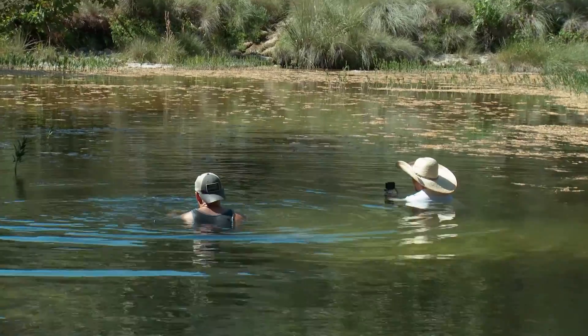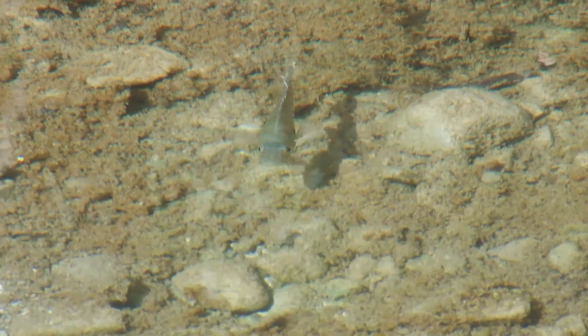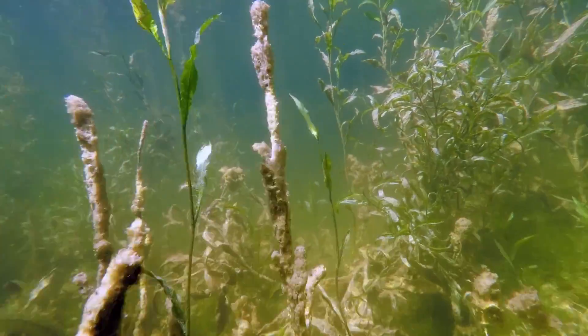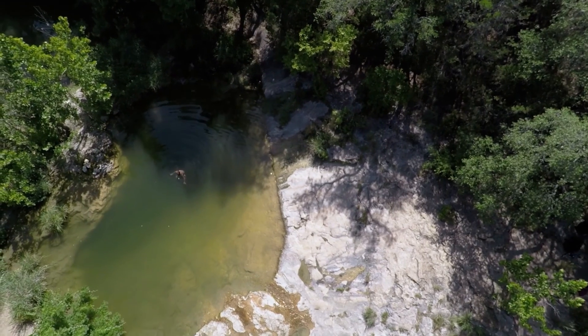So you're almost guaranteed if you come back to these back springs, there's no one back here. Y'all, look how clear this water is. I can easily see why people spend hours out here.